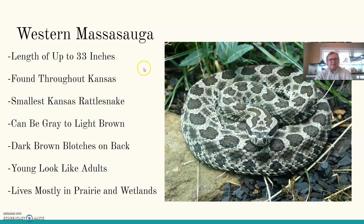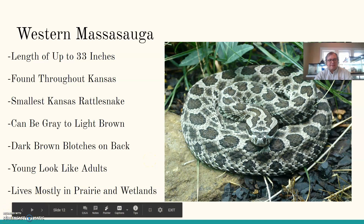Finally, the western massasauga has a length of up to 33 inches — much smaller than the other rattlesnakes. Found throughout Kansas, they are the smallest Kansas rattlesnake. They can be gray to light brown in coloration with dark brown blotches on the back. Young look just like the adults, and they live mostly in prairie and wetland areas.